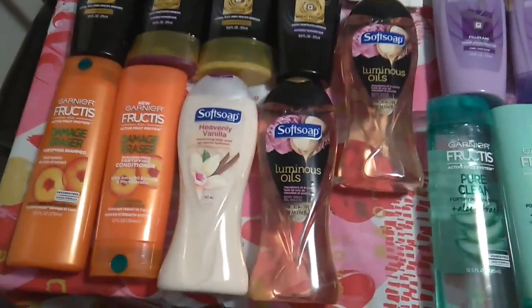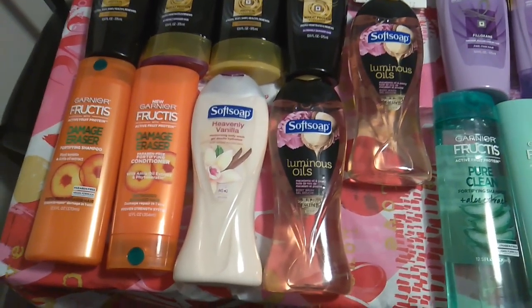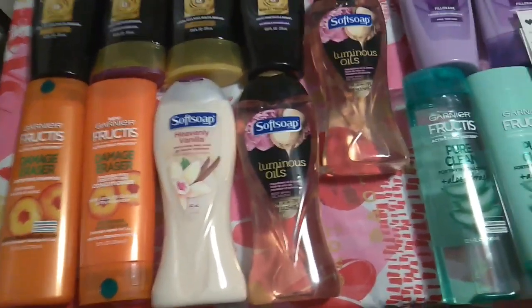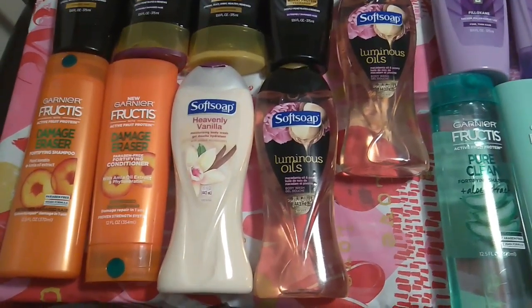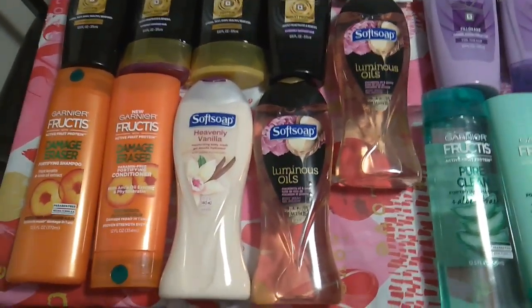Then I got the Soft Soap — buy three, get $5 in extra care bucks. They are $3.99 each, times three is $11.97. I had three $1 off of one manufacturer coupons from the 1/19 inserts, which brought it down to $8.97. I got back $5 in extra care bucks, which made all three $3.97.